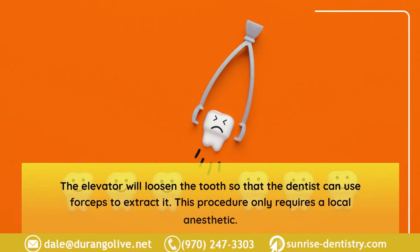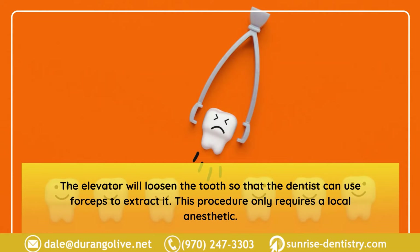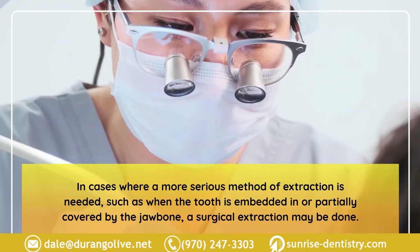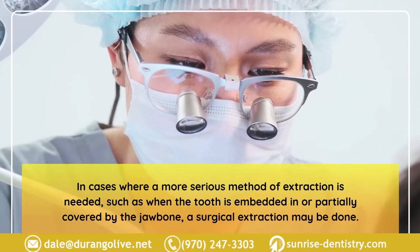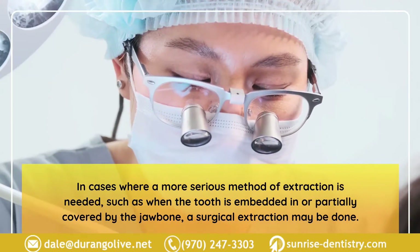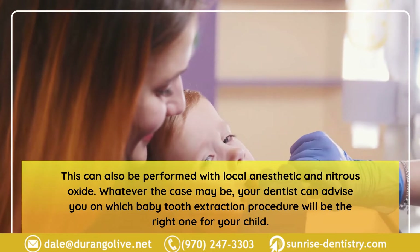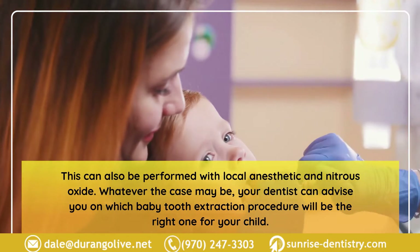The elevator loosens the tooth so that the dentist can use forceps to extract it. This procedure only requires a local anesthetic. In cases where a more serious method is needed, such as when the tooth is embedded in or partially covered by the jaw bone, a surgical extraction may be done — this can also be performed with local anesthetic and nitrous oxide. Your dentist can advise you on which procedure is right for your child.